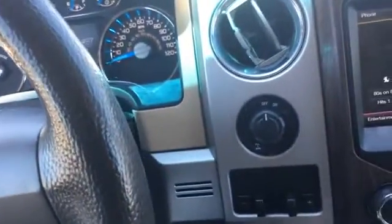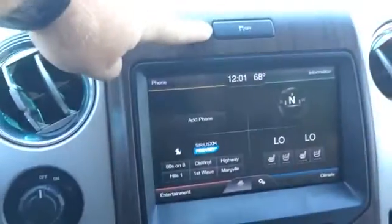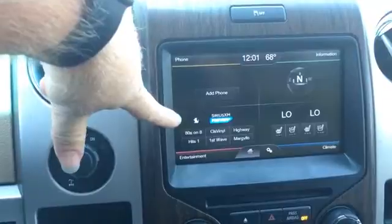We have a diff lock for the two-wheel drive, a trailer brake, and a traction control button. You can also see Sirius XM here.